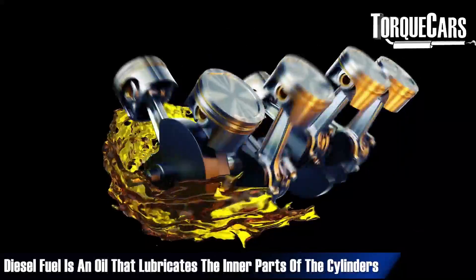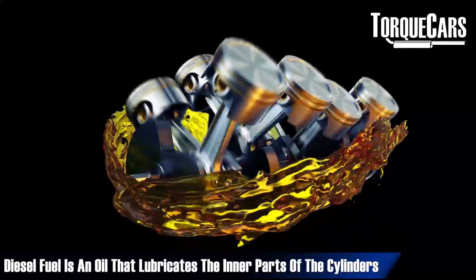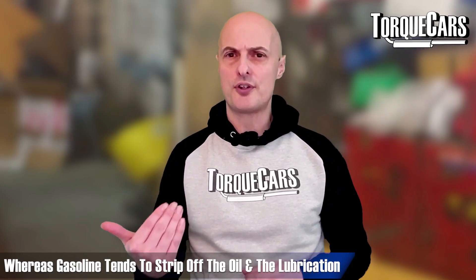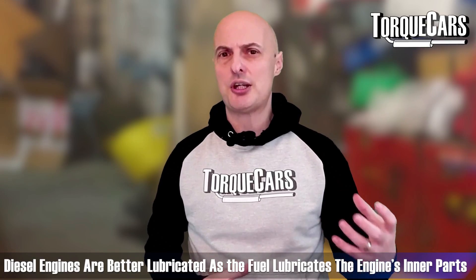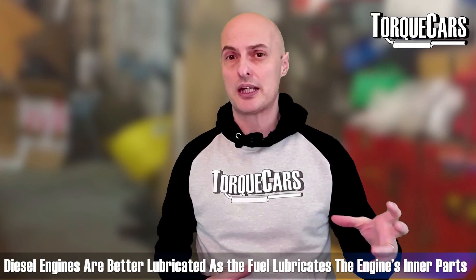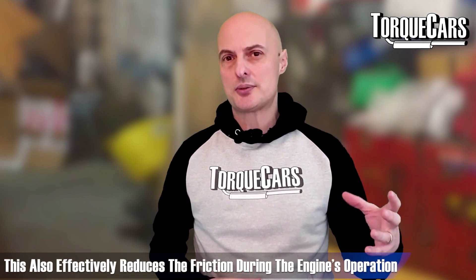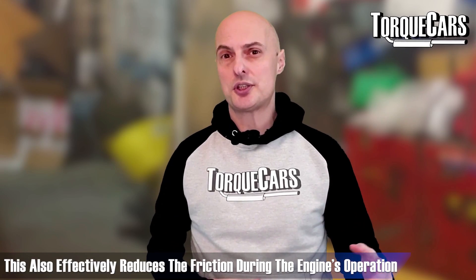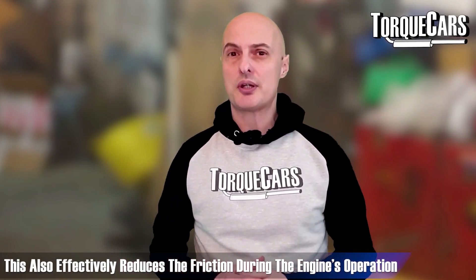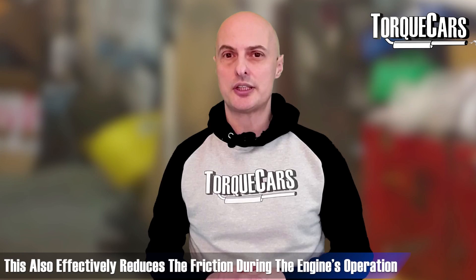Another factor — and this is probably why diesel engines last a lot longer than their gasoline counterparts — is that diesel fuel is an oil. It lubricates the inside of the cylinders as it enters, whereas gasoline tends to strip off the oil and lubrication. So a diesel engine is generally better lubricated because the fuel itself adds to the lubrication inside the engine, leading to a further reduction in friction and less energy lost through heat.